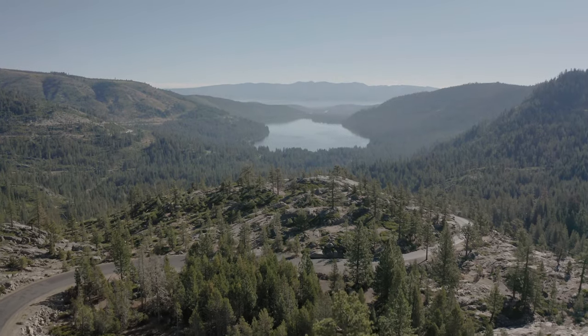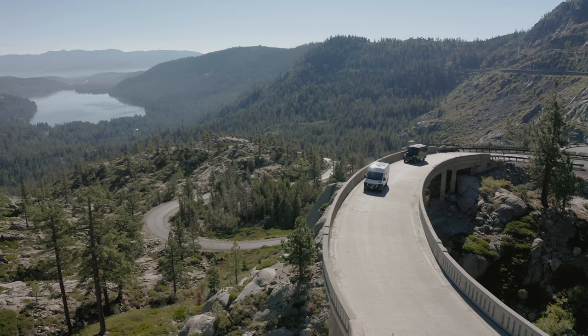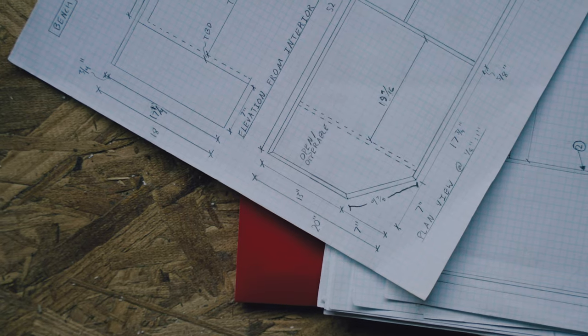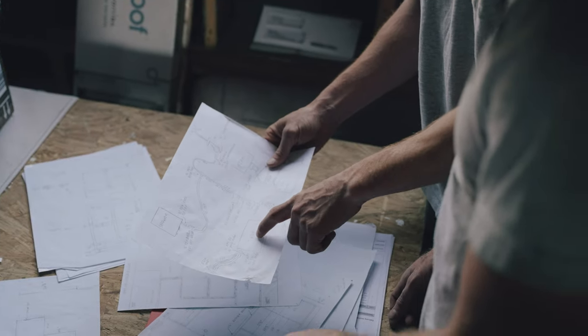Here we are at the Truckee Van Co workshop in downtown Truckee. My name is Tyler. I'm Mats and we're super excited to show you the vans that we've just completed. My background is engineering and design, and that worked super nicely with Mats because Mats's background is more in fine carpentry and finished carpentry and the detail-oriented work.